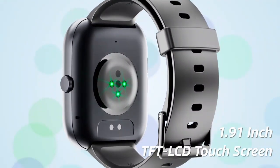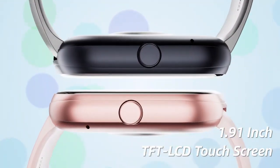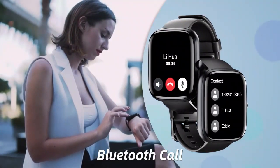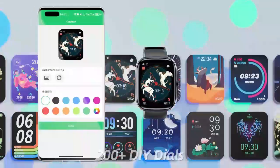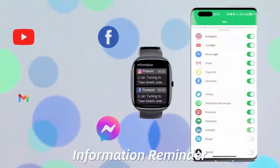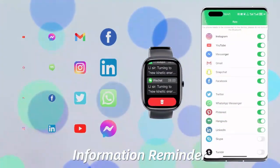Experience seamless connectivity with the 196 smartwatch for men and women. This sleek smartwatch lets you answer and make calls directly from your wrist, blending style with functionality. Its vibrant display and intuitive features make it a must-have for those who value both convenience and elegance. Elevate your tech game with this versatile smartwatch.